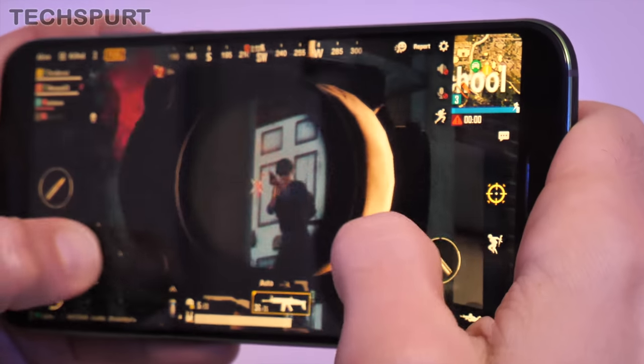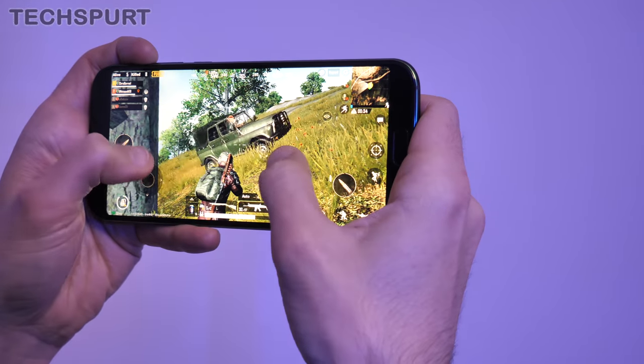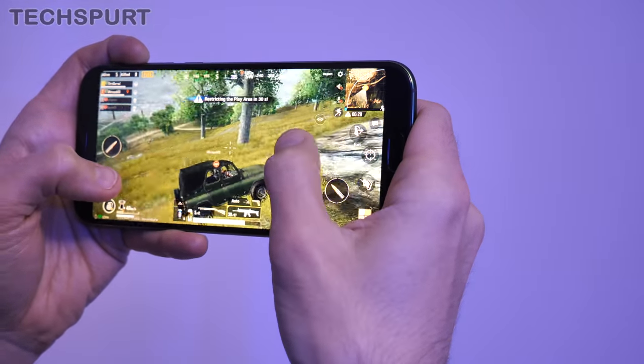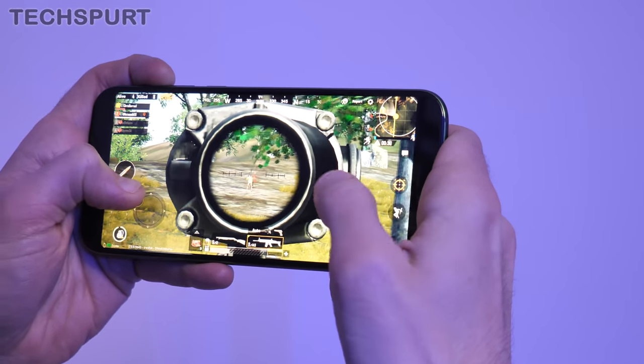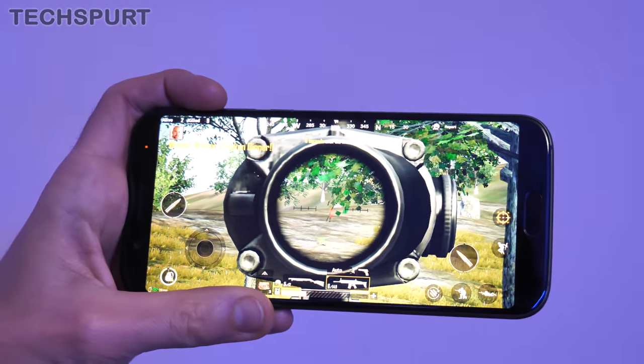Here you can see PUBG Mobile running at HDR detail level with auto graphics adjustment deactivated — absolutely perfect frame rate throughout with no issues around responsiveness or connectivity. The Black Shark chassis has a cross-shaped antenna in the back which works perfectly; I had no connectivity problems at any point. Regarding heat, the phone has a liquid cooling system built in, and even after an hour or two of non-stop PUBG Mobile it gets a little warm but nowhere near palm-searing.